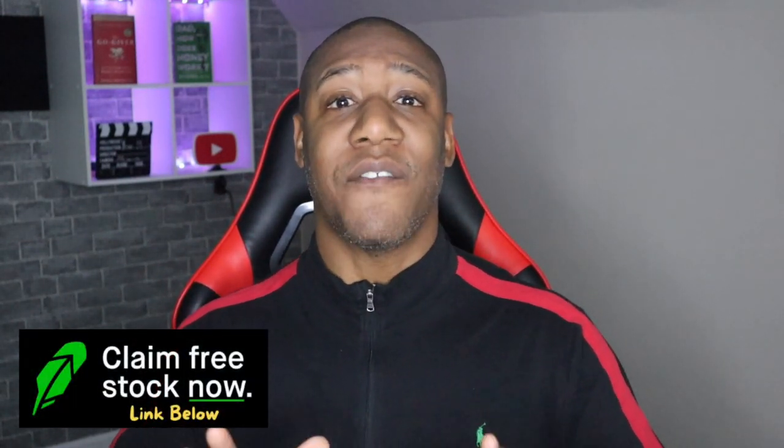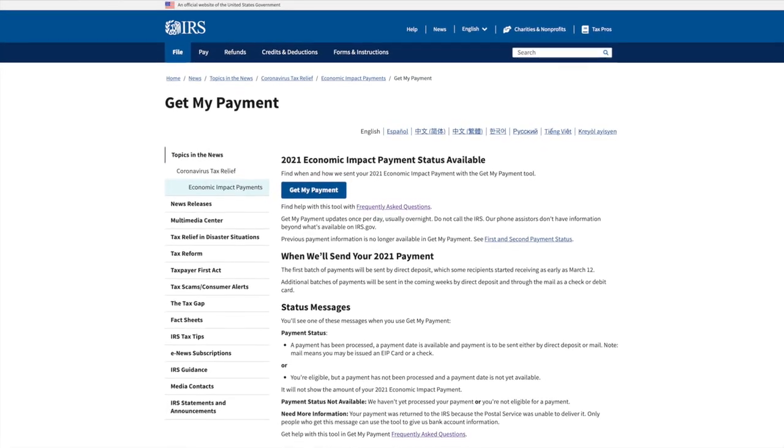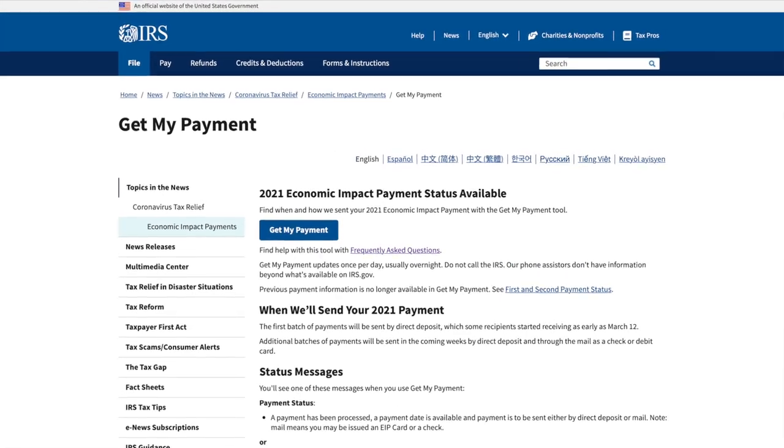The $1,400 stimulus checks have officially started going out through direct deposit. Now that the first payments are going out to the banks, the IRS tracking tool called the Get My Payment tool is now available online, so people can find out the status of their third stimulus payment. If you are still waiting on your money, you can visit the IRS website to see if your payment has been sent or not.